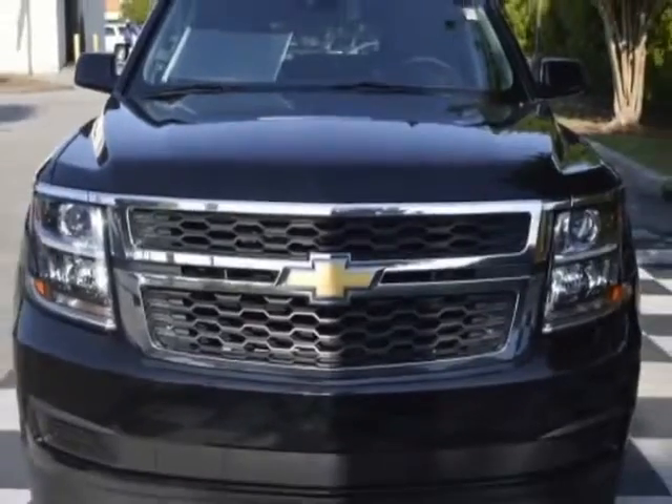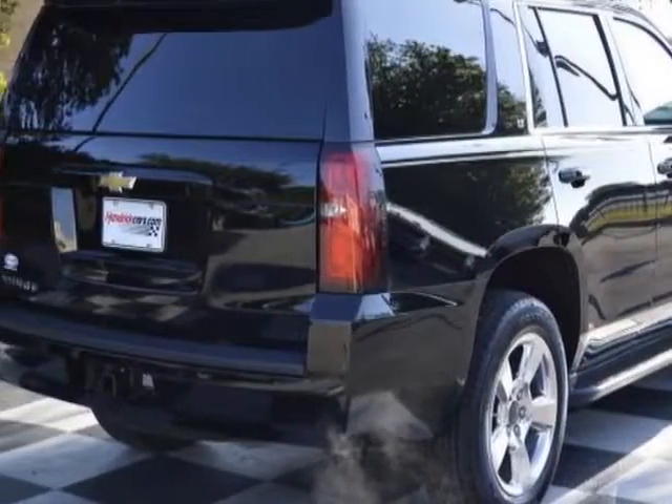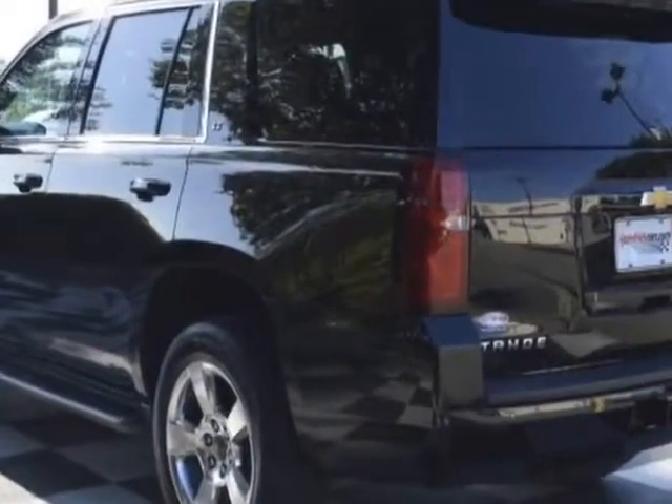This vehicle gets an estimated 16 miles per gallon in the city and an estimated 22 on the highway. This Tahoe boasts a 5.3 liter engine and has a 6-speed automatic transmission.